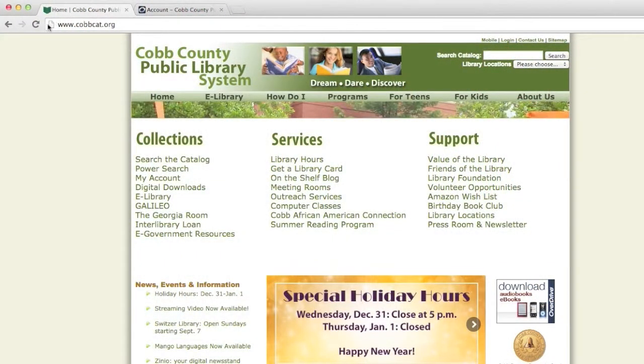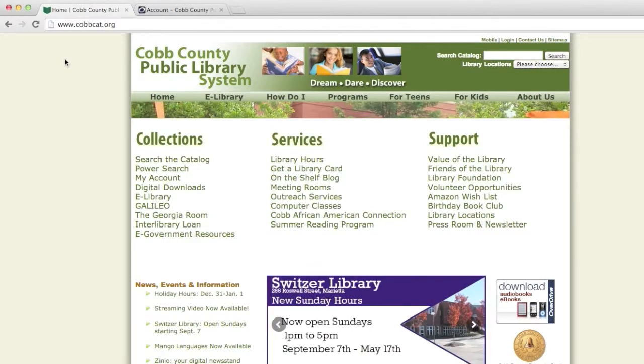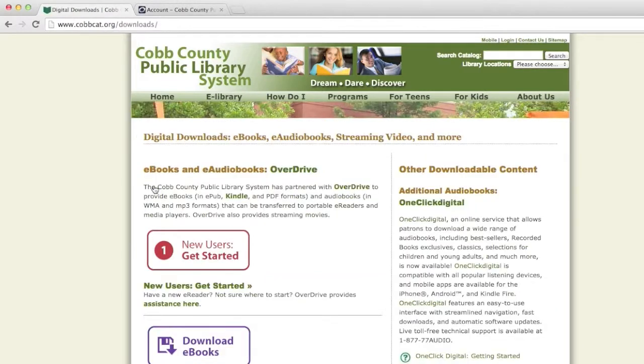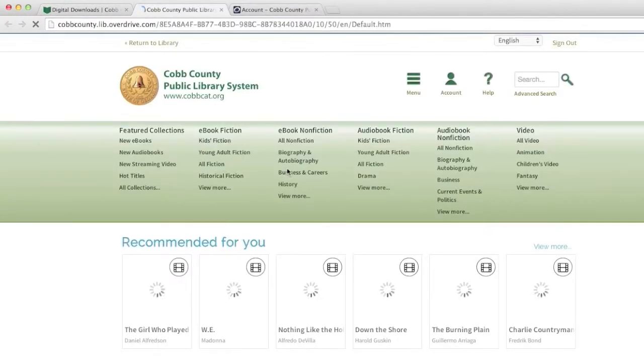If you're not familiar with the Overdrive collection, it includes the library's digital content, including e-books, e-audiobooks, and now streaming video. You access this collection through the library website, www.cobbcat.org. Click on the digital downloads link in the collections list and look for the green Overdrive link at the top of the page. There are over 400 movies available in Overdrive to watch on your PC and most mobile devices.